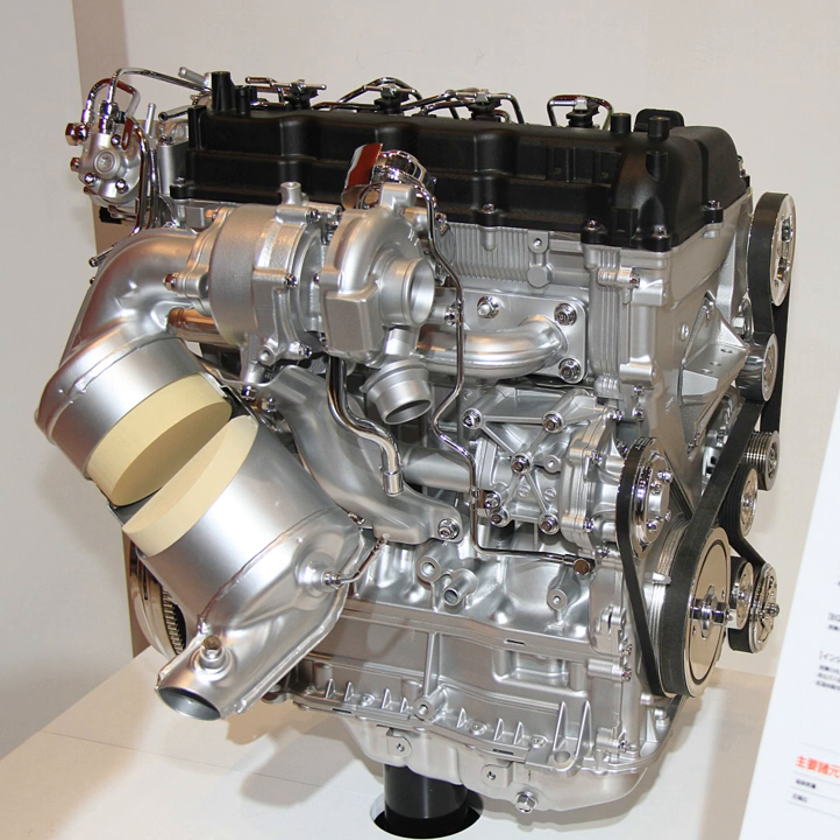This allows the engine to run smoothly and quietly at all engine speeds. To meet the requirements of global emissions standards, Mitsubishi developed a new catalyst system that combines a diesel oxidation catalyst, NOx trap catalyst, and diesel particulate filter.